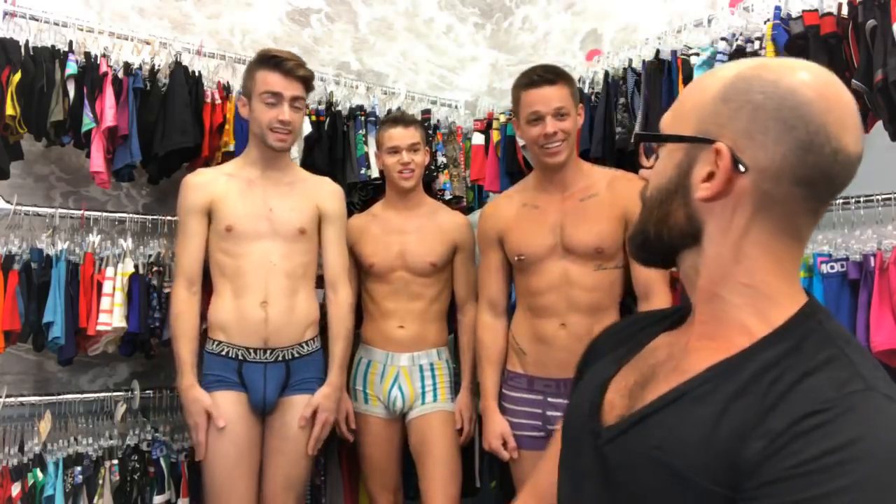How's everyone doing? Great. You ready to try on some underwear for these guys? Absolutely. Awesome.